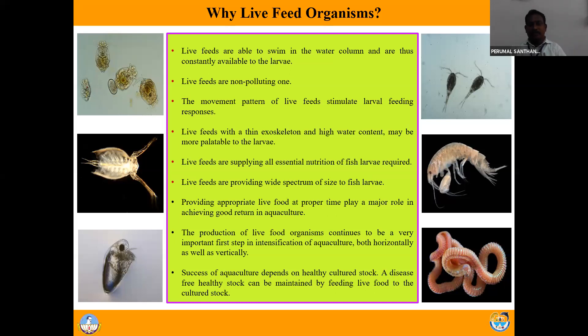Live feeds are able to swim in the water column and are thus constantly available to the larvae. If you use pellet feed or artificial diet, you put the pellet feed in your culture tank or pond and it can sink, slow sink, or float on the surface. Whereas live feed, since it is a living organism, it can move throughout the pond or tank so that cultivable organisms can easily access it.